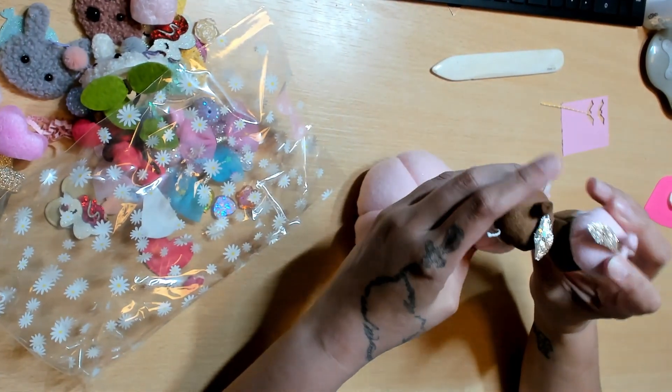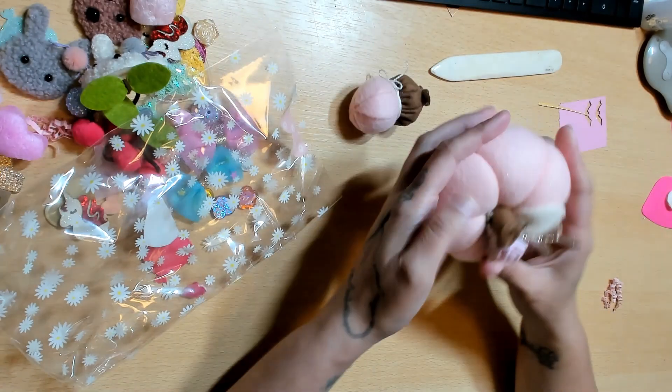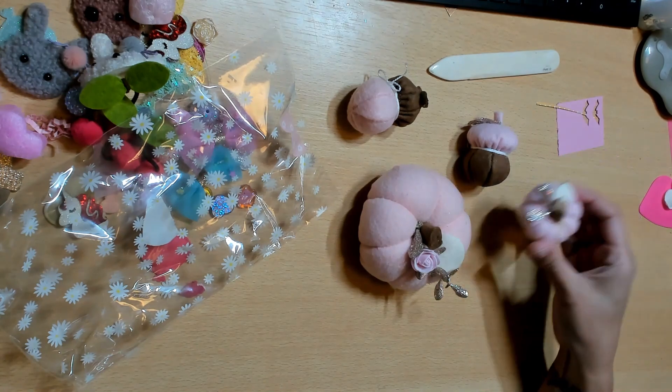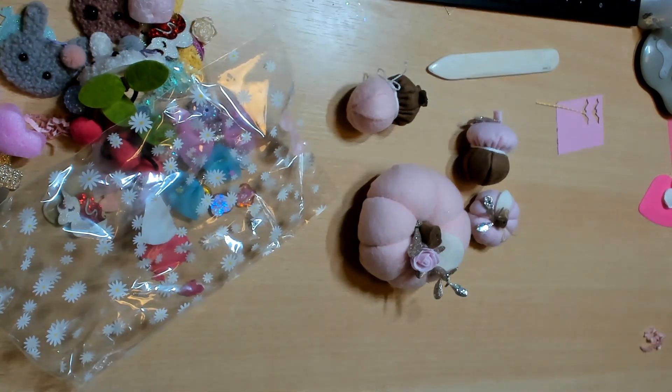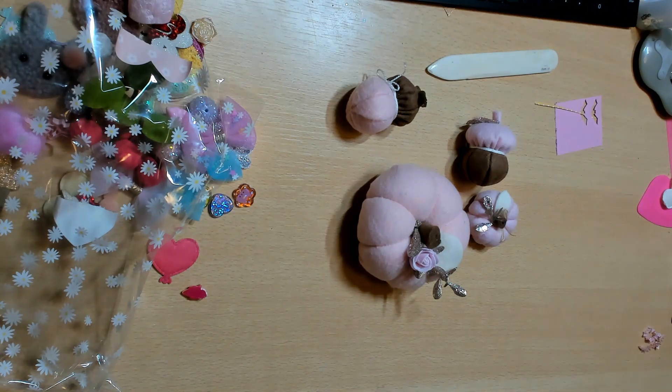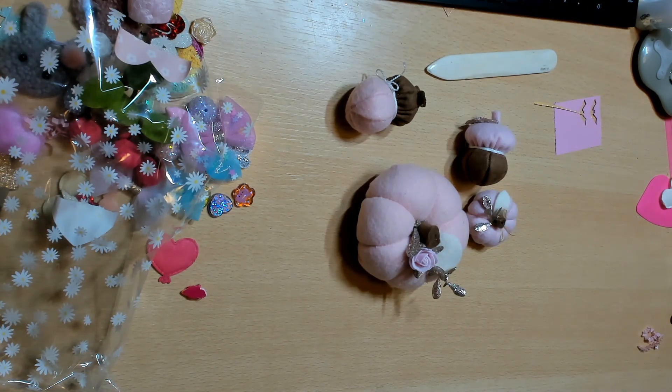Oh my gosh, look at this little pumpkin — I know she made these. I saw it on her channel and I wanted it, but you don't want to ask for it, so I didn't have to ask for it. Look at that — that is so nice, I love it. Thank you so much!